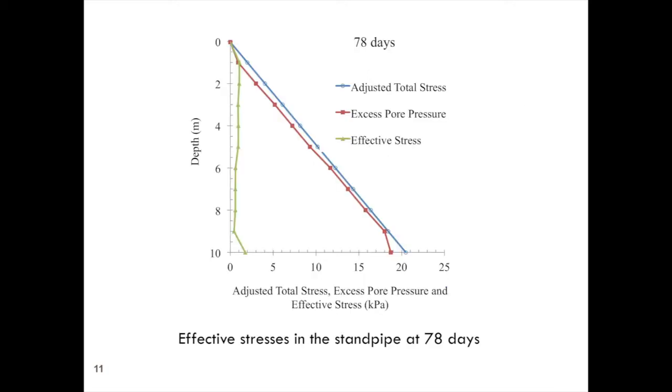Looking at the 78-day data: there are the excess pore pressures and what we call the modified total stress — I've subtracted the hydrostatic water pressure from the total pore pressure and total stress. The difference between the modified total stress and excess pore pressure is the effective stress. Over the full height of the standpipe in the first 78 days, one to two kPa of effective stress developed, and we attribute this to the thixotropic strength developing an over-consolidation effect.